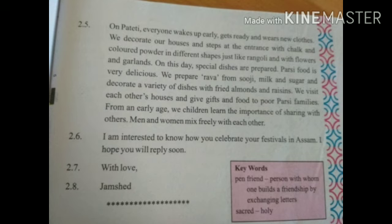We decorate with flower garlands. हम अपना घर सजाते हैं, steps और घर के entrance पर रंगोली बनाते हैं और फूलों से तोरन लगाते हैं. On this day, special dishes are prepared.